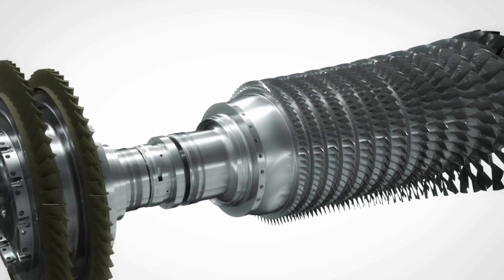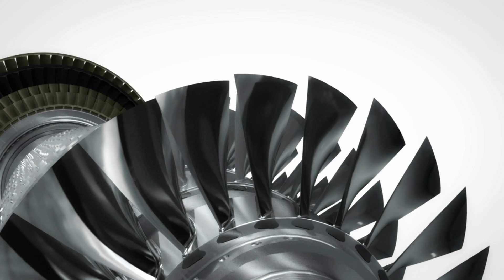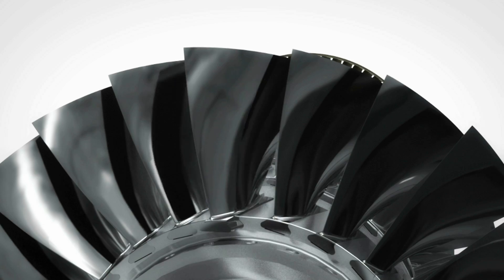The compressor turbine blades are made from conventional materials for maximized durability. Axial blade attachment grooves allow blade replacement without rotor removal.